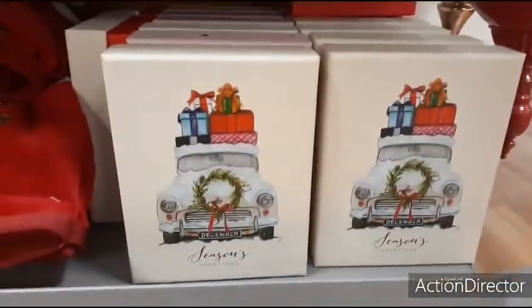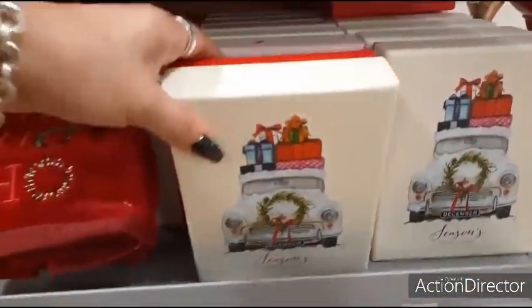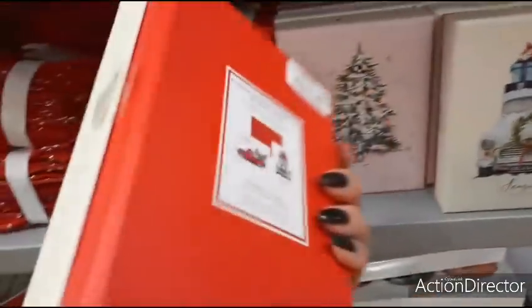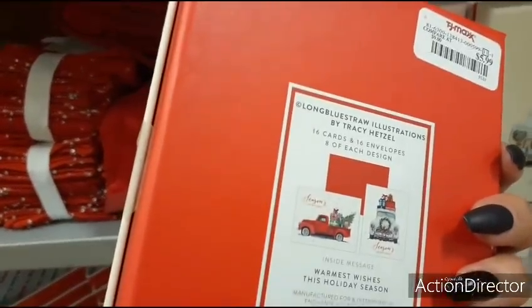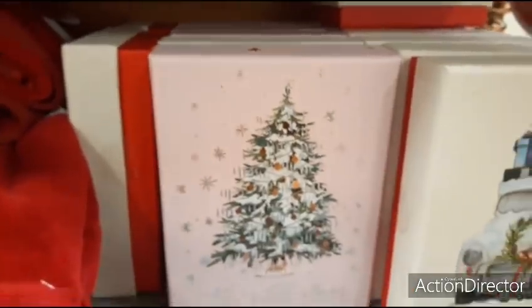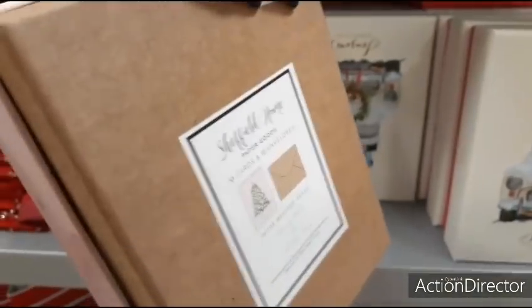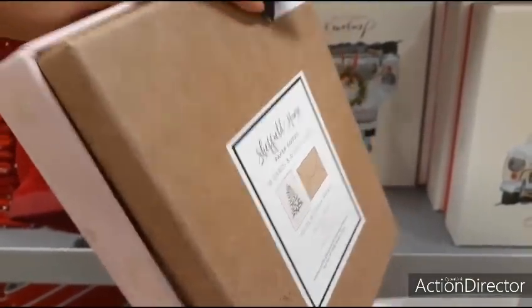Here are some really cute Christmas cards — I like the box too — $5.99 and you get two different designs. This girly set is $16. And that's a set of 10 cards for $4.99.